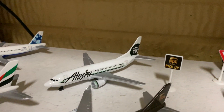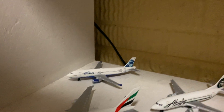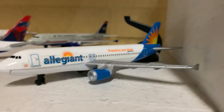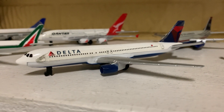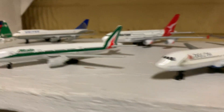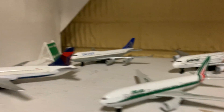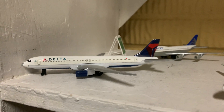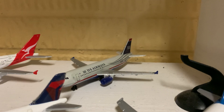Alaska 737-400 and a JetBlue A320 over there. Here's an Allegiant A320. Delta 767-400. Alitalia 777-200ER. Here we have a Delta 767-400, and a U.S. Airways A320.